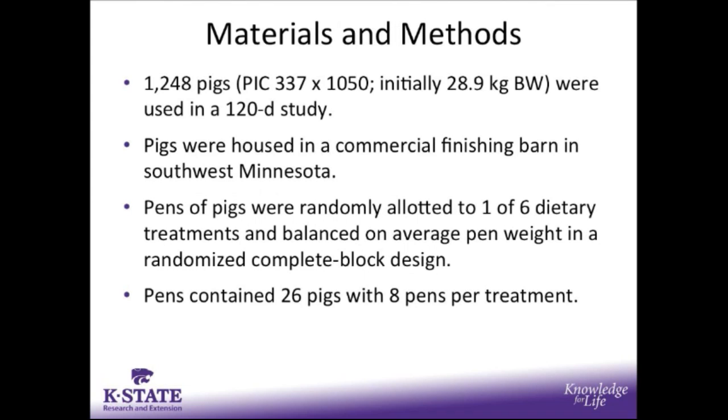1,248 pigs with an initial body weight of 29 kilos were used in a 120-day study. These pigs were housed in a commercial finishing barn in southwest Minnesota. Pens of pigs were randomly assigned to one of six dietary treatments and balanced on average pen weight in a randomized complete block design. These pens contained 26 pigs with 8 pens per treatment.